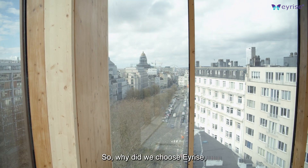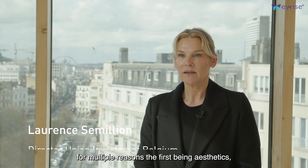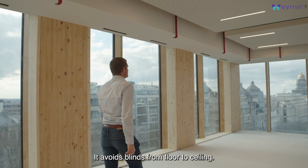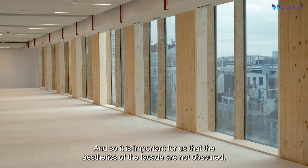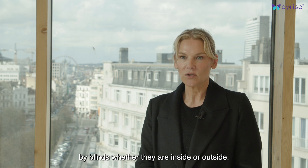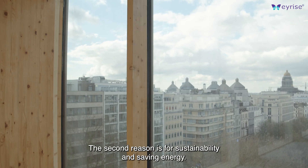Why have we chosen iRise? For several reasons. The first one is aesthetic. As you can see behind me, the building has floor-to-ceiling glazing. So it was important for us that the aesthetic of the facade should not be obstructed, with the stores interior or exterior.